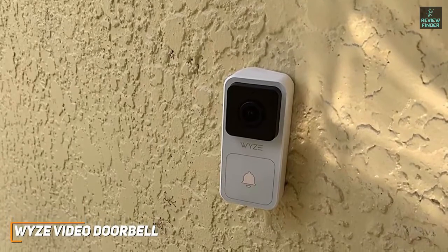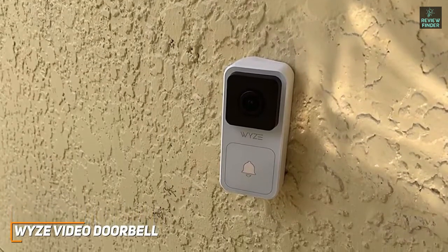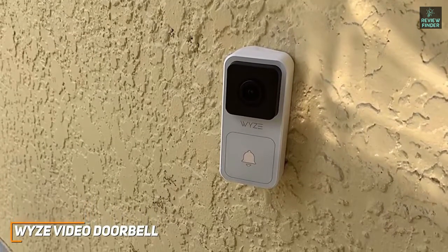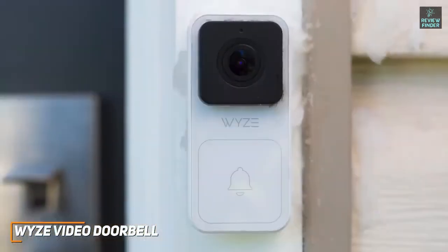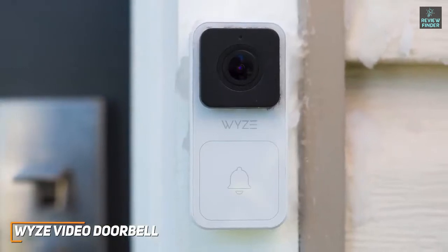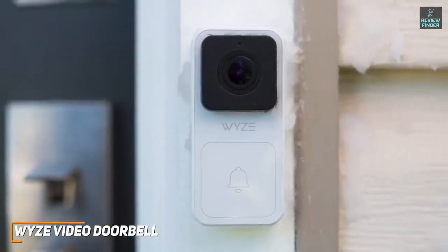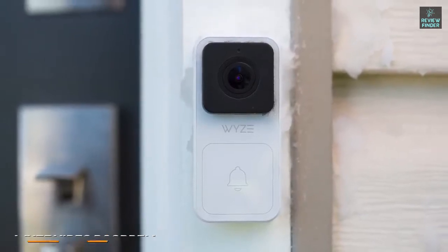Unfortunately, some features can only be accessed if you purchase a paid subscription, but the $1.99 per month fee isn't too bad, and it offers unlimited video length with no cool-down period and facial recognition. The Wyze Video Doorbell is the best budget option available because it offers an easy installation process, solid performance, and several useful features. I would recommend this if you want to add an extra layer of protection to your home without spending too much money.